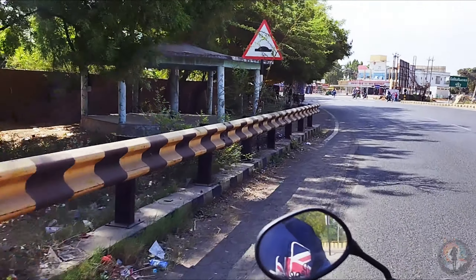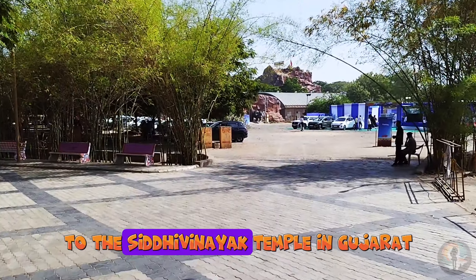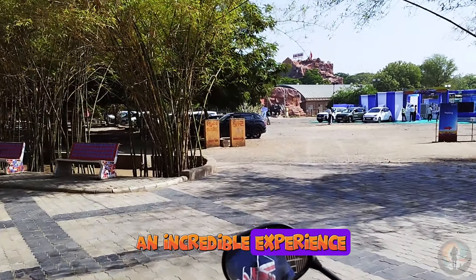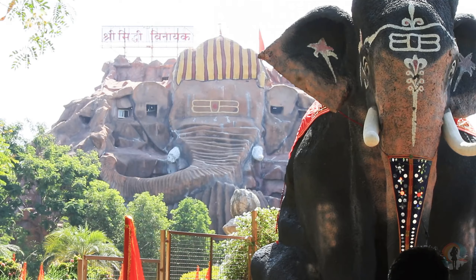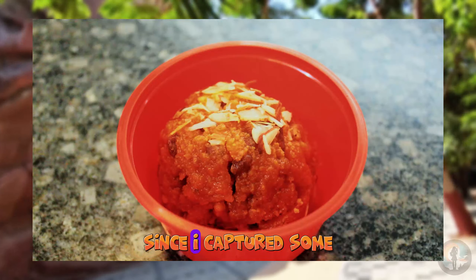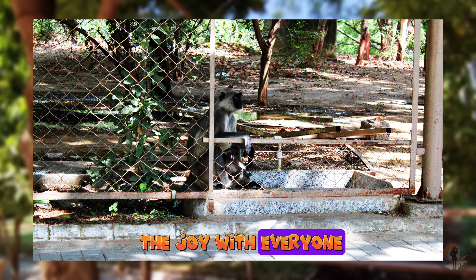Welcome to My Toodles. Today, I am thrilled to take you on a journey to the Siddhivinayak Temple in Gujarat, where I recently had an incredible experience. There was a lot of great stuff to explore there. Since I captured some moments on my camera, I thought I'd share the joy with everyone out there.